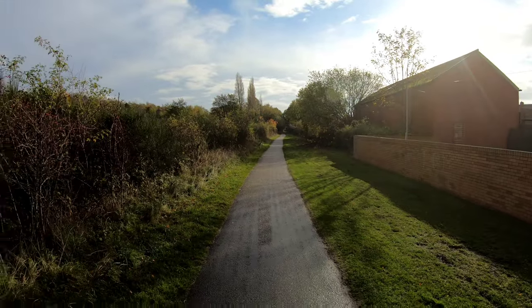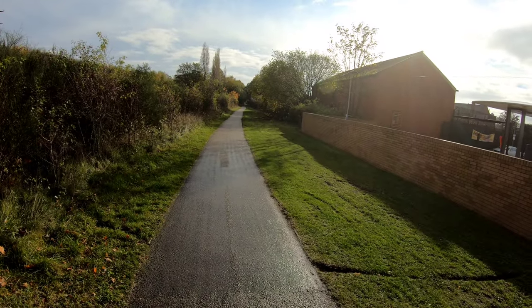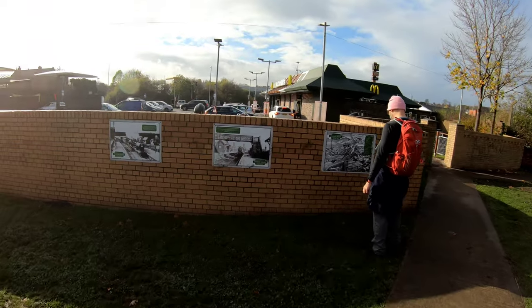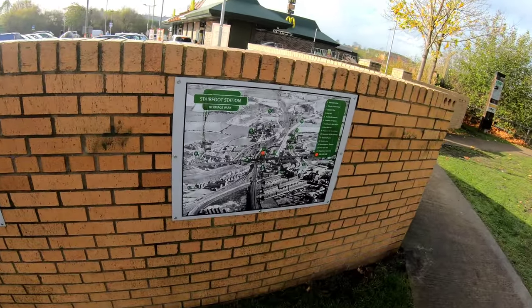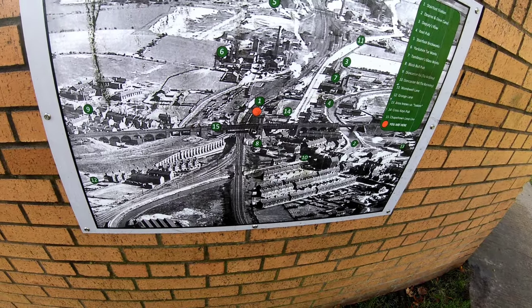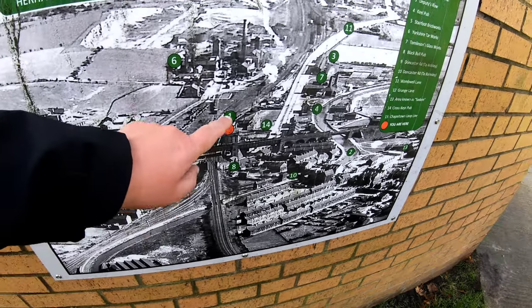McDonald's now, looking back. The old Stairfoot station would have been, if the maps are correct, somewhere around here. We've still got this bridge, and there's some information boards here. So that bridge across the top — that's the Midland Railway — the Chapeltown Loop Line. So we're there. Number one is Stairfoot Station.